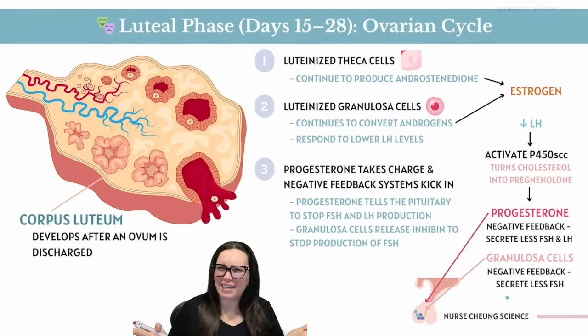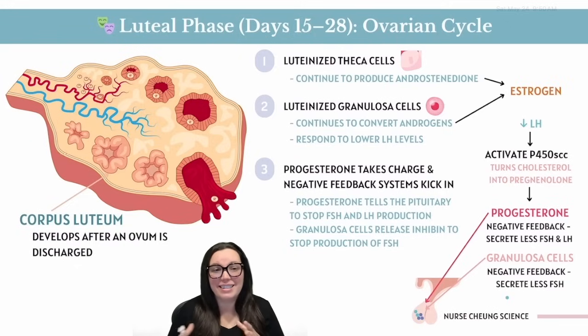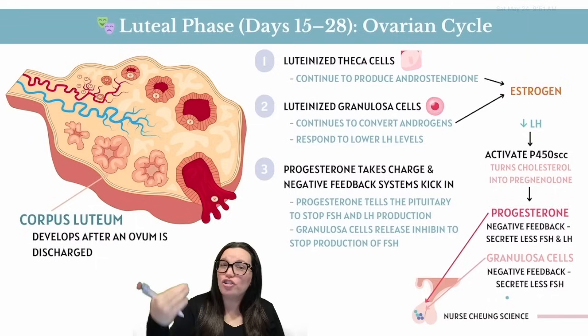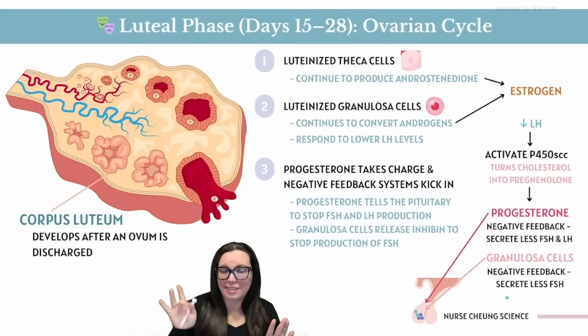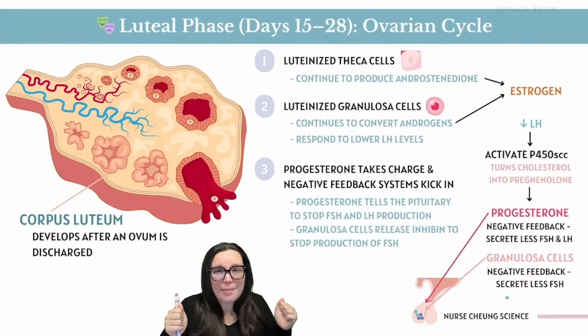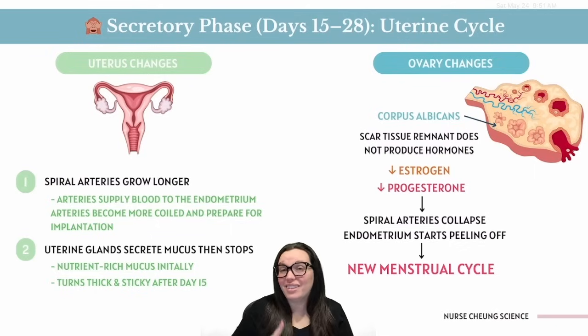But what's the big deal about progesterone? She's preparing the uterus like it's a five-star fertility spa — calming the endometrium, making it sticky and cozy, getting it ready to host a fertilized egg. When progesterone rises and estrogen falls, the uterus gets the signal: ovulation happened, time to dim the lights, fluff the pillows, and get ready for potential implantation. Under progesterone's influence, the uterus enters its secretory phase — giving Pinterest-perfect baby nursery vibes, just in case.